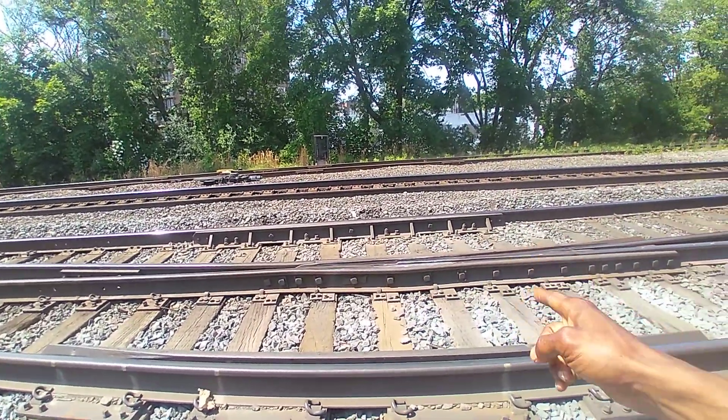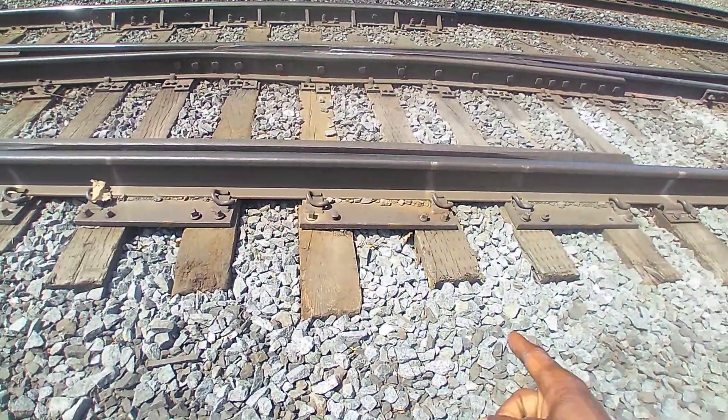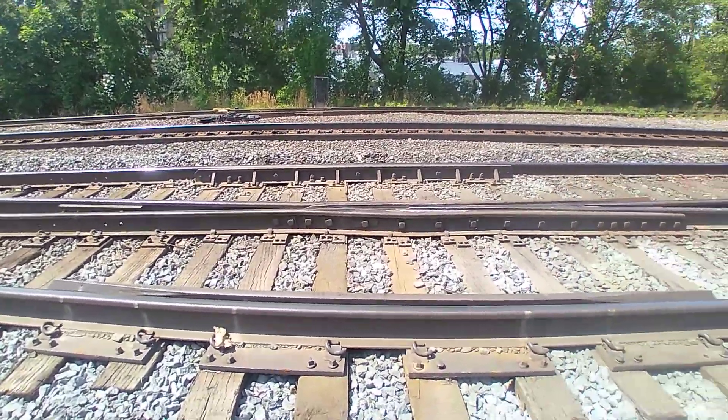The fourth or the fifth bolt is loose. You see, this is still made out of wood. This wood in here, this one is split. I don't know how long this thing has been here.